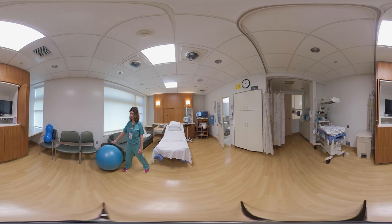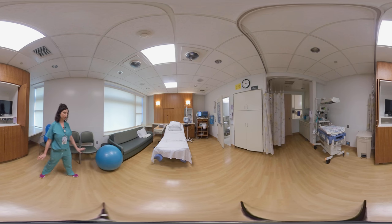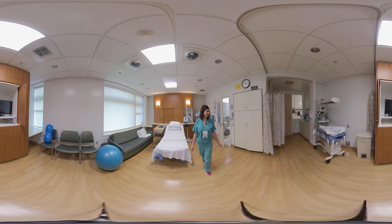Each room has equipment to help support your labor, such as a birthing ball, squat bar, peanut ball, and even wireless monitoring. Wireless monitoring allows you to move around the room freely as you labor. Every room has a private bathroom and shower, and you'll have all your meals served here in this room.